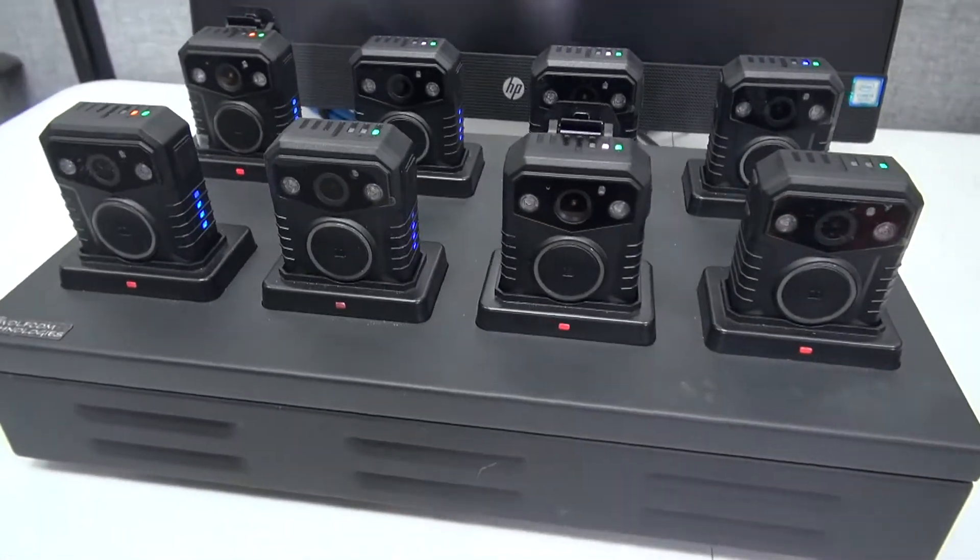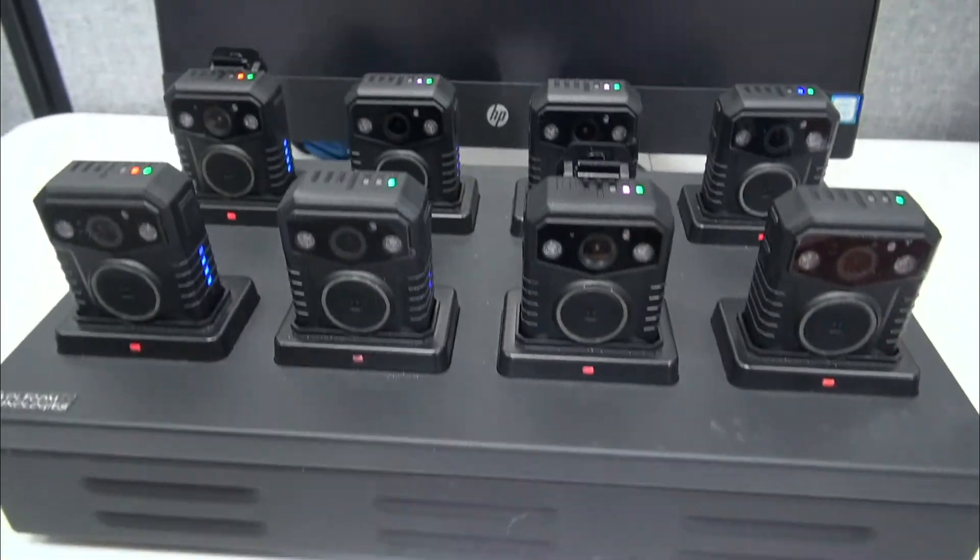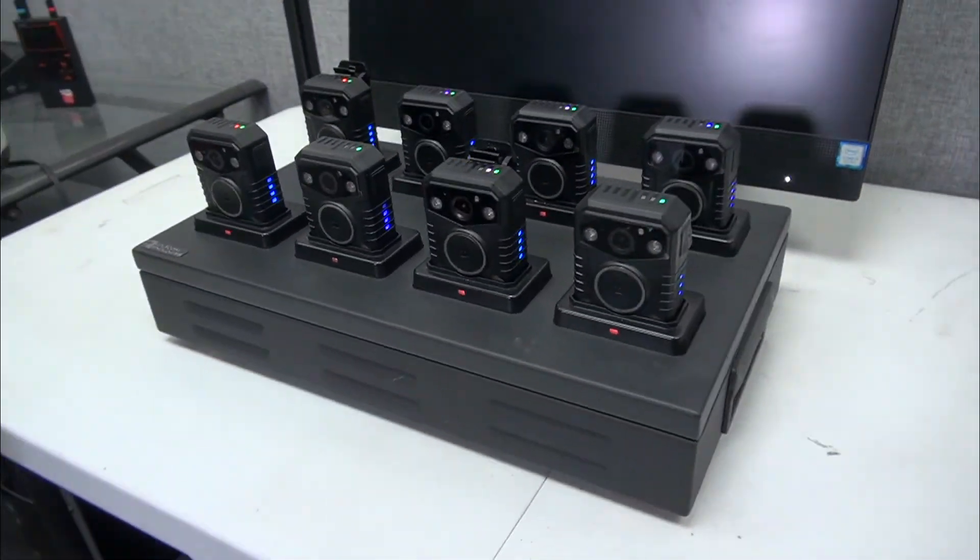Our system will automatically detect the camera and begin uploading body camera footage to our evidence management system. Once download is complete, all files on the cameras are automatically deleted and the camera begins charging for the next day's use.